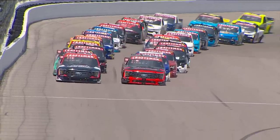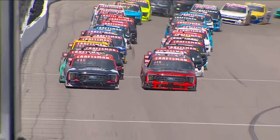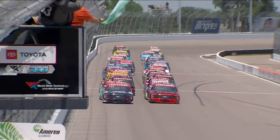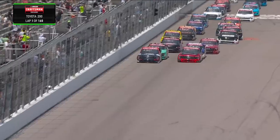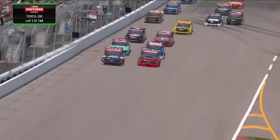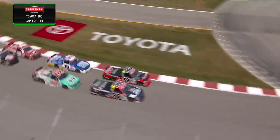Race number 12 in the Craftsman Truck Series Championship. Green flag is in the air. Ty Majewski and Ben Rhodes are side by side, teammates battling all the way down into turn one. They've got a lot of pressure from behind, but it's a good start.